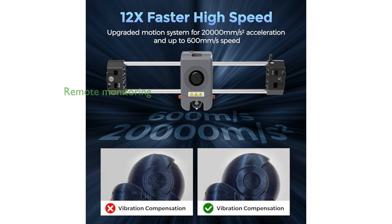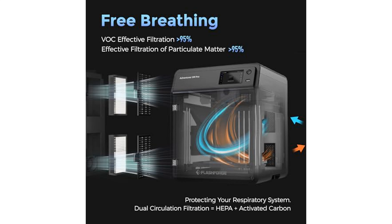With the Flashmaker app, users can remotely monitor and adjust printing parameters in real time, enhancing convenience and control over the printing process.